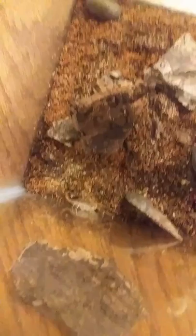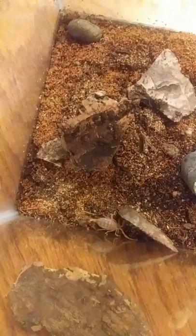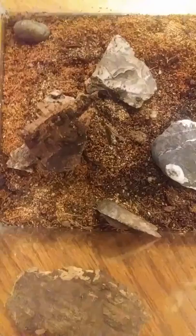This is the Leiurus quinquestriatus, which translates to 'five stripe smooth tail.' It's in the Buthidae family. It can also go by the Palestinian yellow scorpion, the Negev desert scorpion, and the Omdurman scorpion. Its natural habitat is North Africa and the Middle East.